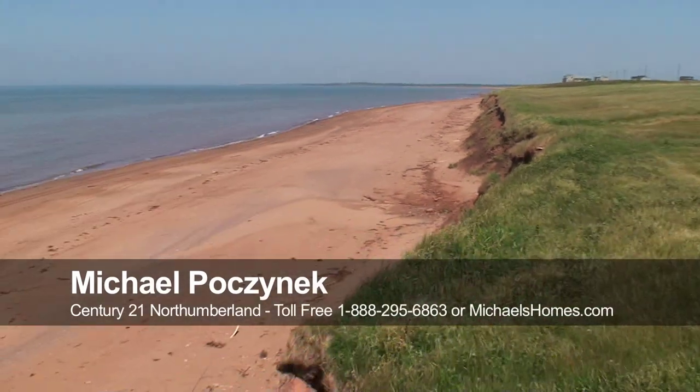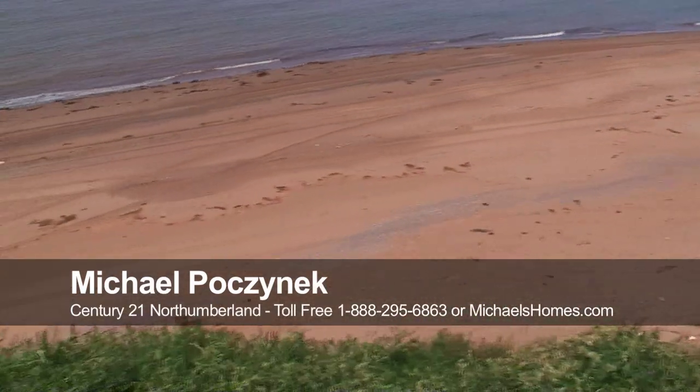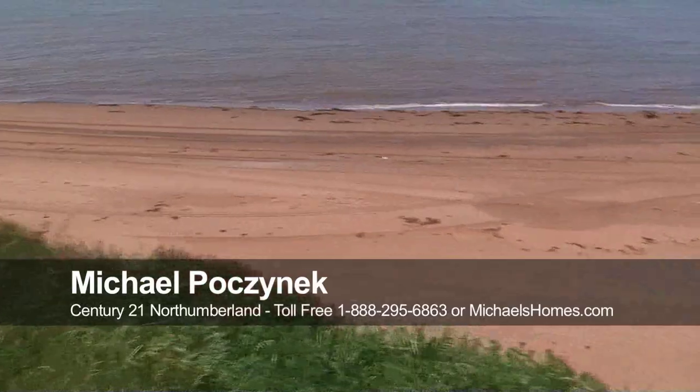Make sure you subscribe to my videos and go to michaelshomes.com and join the mailing list. Have a fun-filled day. All right, let's see what happens. Let's go. Bye!